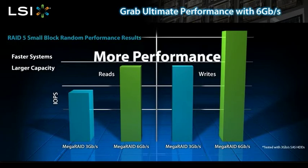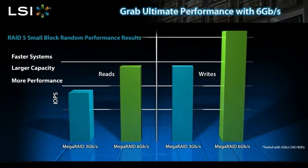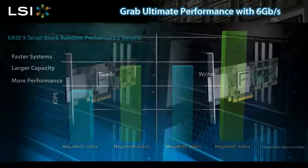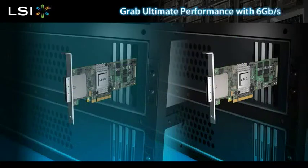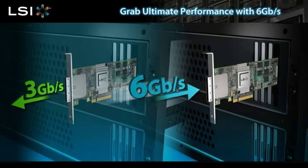This means you can create larger capacity systems. More performance and more capacity yields greater customer satisfaction and profitability. 6 gigabit per second has a whole new set of technical advancements which bring new benefits. 6 gigabit per second SATA SAS RAID controllers are fully functional with 3 gigabit per second SATA and SAS hard disk drives.